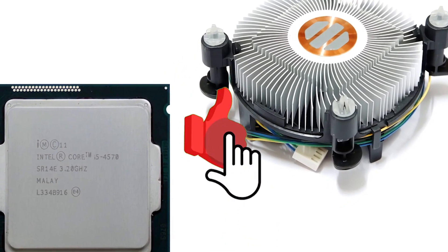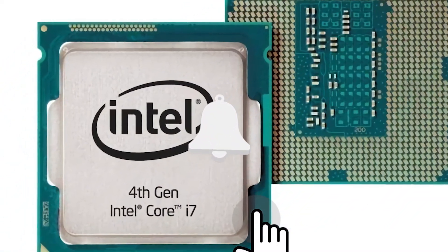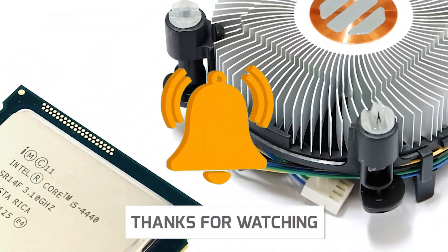If you thought this video was helpful, please hit that like button and consider subscribing. If you didn't, let me know why in the comments below. Thanks for watching, and I'll talk to you in the next video.